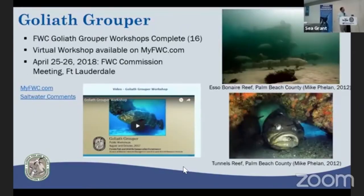Goliath grouper was a big issue during 2017, as our division conducted 16 workshops around the state. Next week is the FWC Commission meeting in Fort Lauderdale, where the results of those workshops will be presented to the commission. You can watch the presentation given at the workshops by visiting myfwc.com, and you'll hear feedback from the FWC commissioners as well.